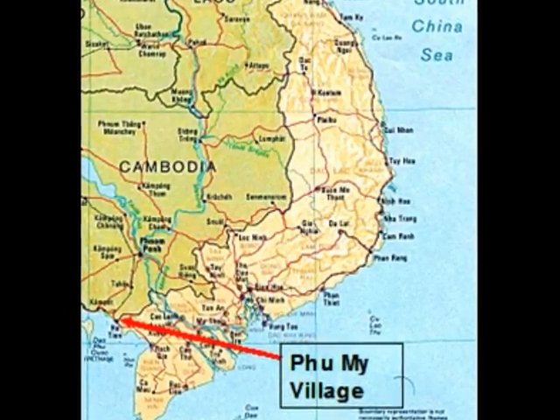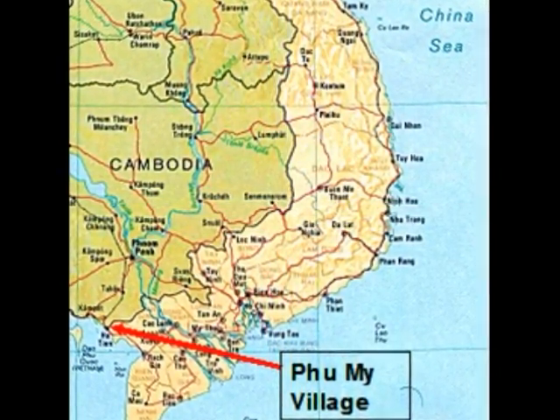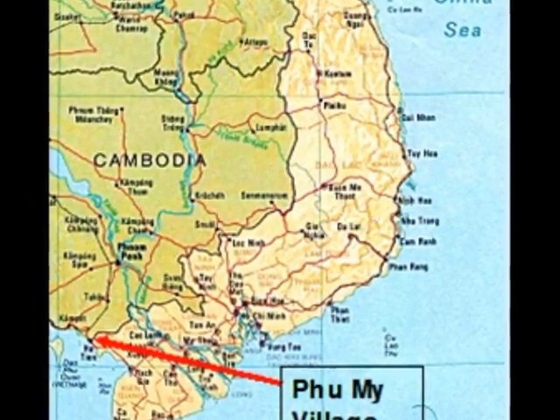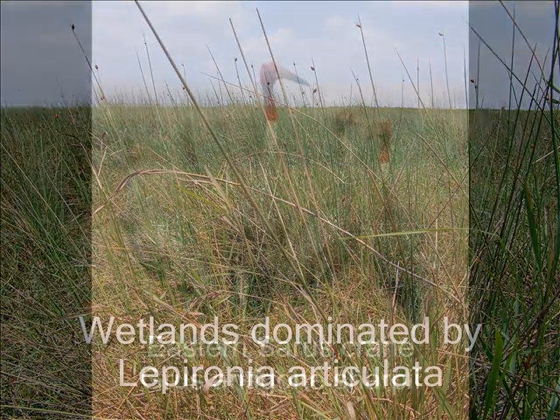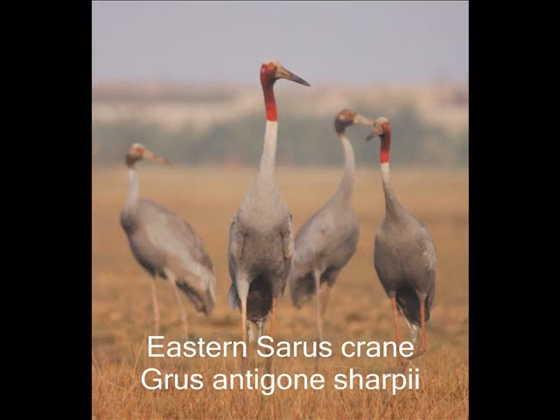Phu My village is located in the southwest corner of the Mekong Delta at the border between Vietnam and Cambodia. The seasonally inundated wetlands dominated by Liberonia articulata once covered large areas in the Mekong Delta. But now most of those wetlands were lost due to agricultural development. Only about 2,000 hectares of natural Liberonia wetlands remain in Phu My village — now unique because it occurs nowhere else in the Mekong River basin.